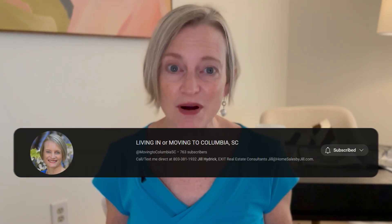So if that sounds appealing to you, stick around because we'll talk about new construction in this video. As always, I'm Jill Heidrich, your friend and expert in real estate here in the Midlands of South Carolina. Our goal with this channel is to be your number one resource for everything you need to know about relocating to the Columbia Midlands area.